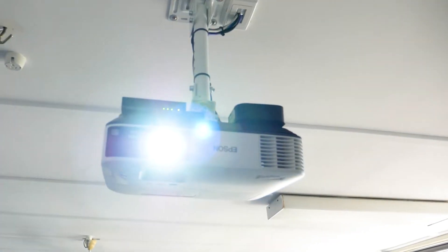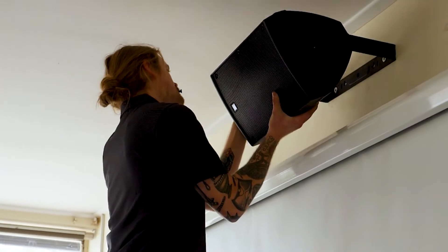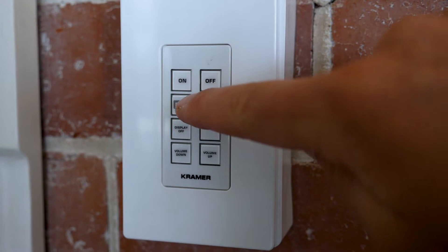The requirements included ceiling mounted projectors, a combination of pull-down and motorized screens, powered speakers and eight-button wall controllers to control all items in each room.